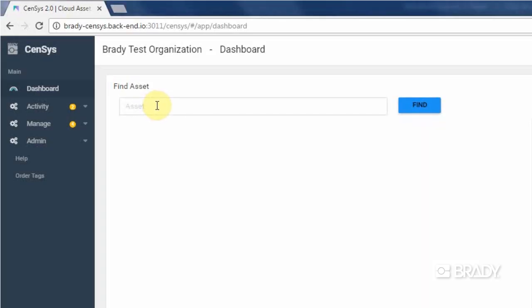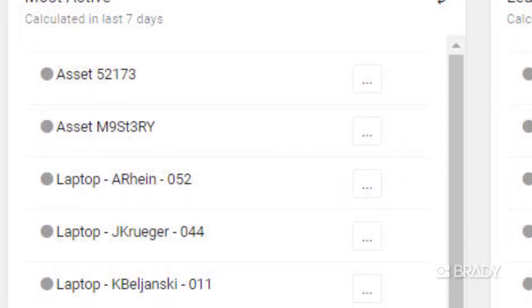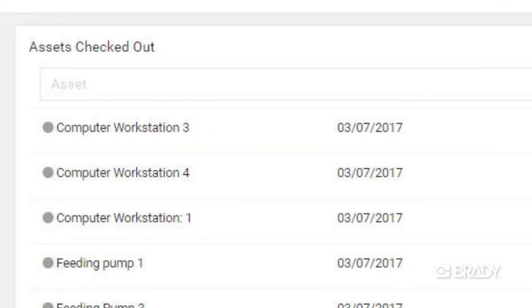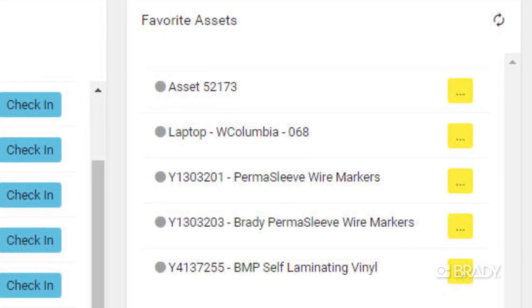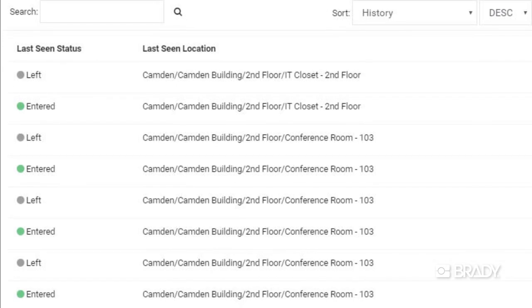Brady's Sensus software has been specifically designed to simplify the asset tracking experience. At a glance, users can quickly and easily search for assets and find out where they were last seen, quickly view asset velocity of the most active and least active assets, view the status of assets checked out to different departments, view favorite assets, pictures and other asset characteristics, and view asset location history.